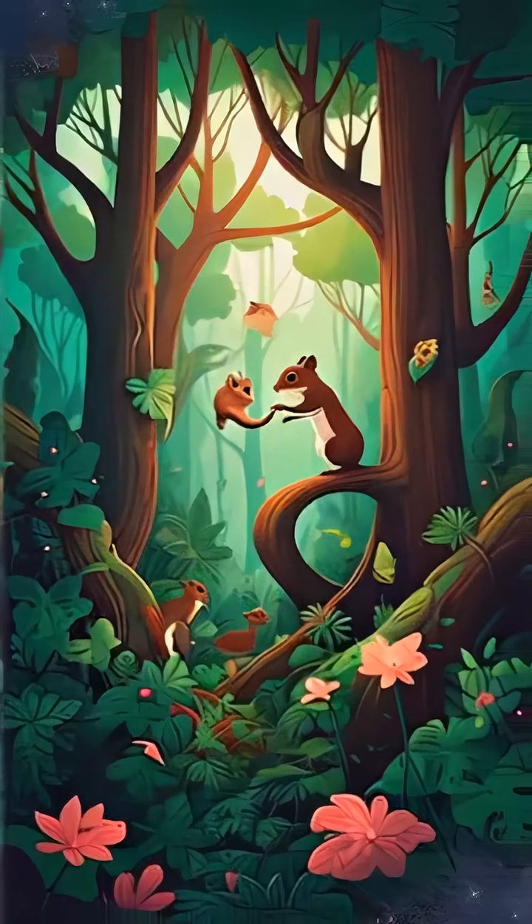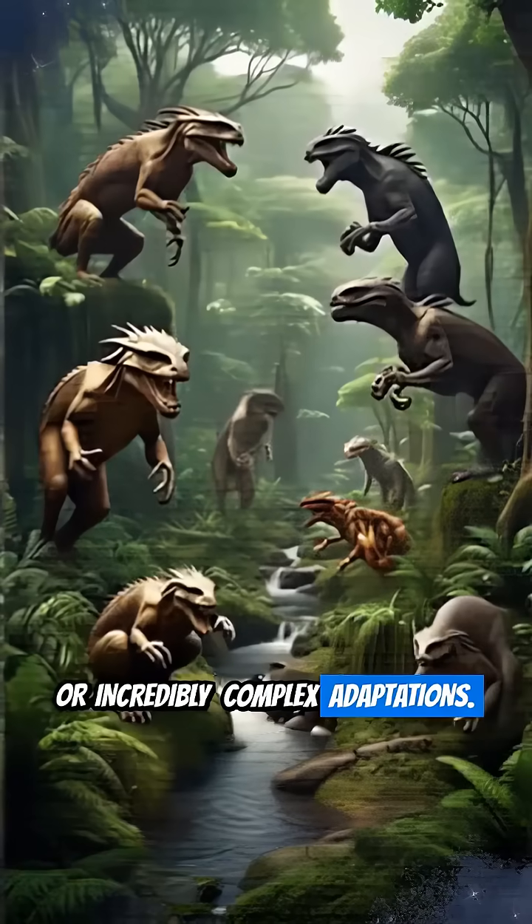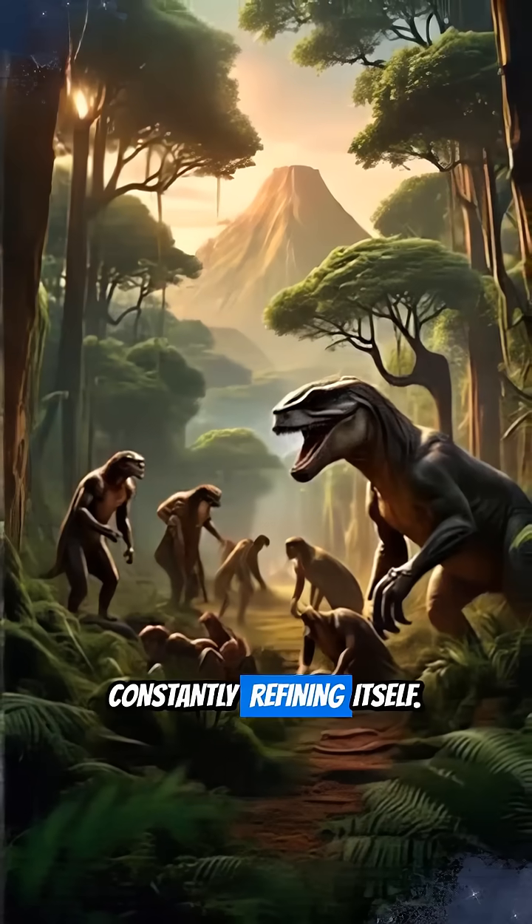Over immense periods, these small advantageous changes accumulate, leading to entirely new species or incredibly complex adaptations. It's life's ultimate trial and error, constantly refining itself.